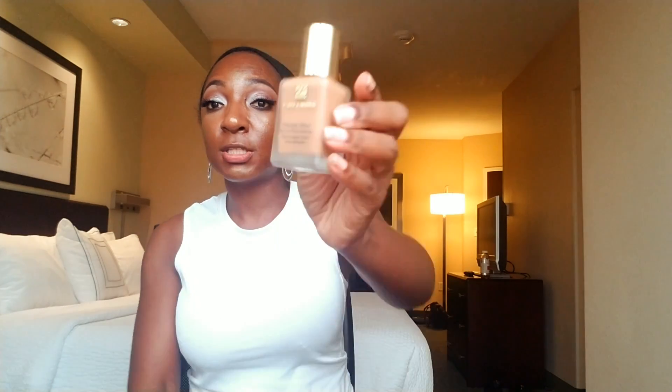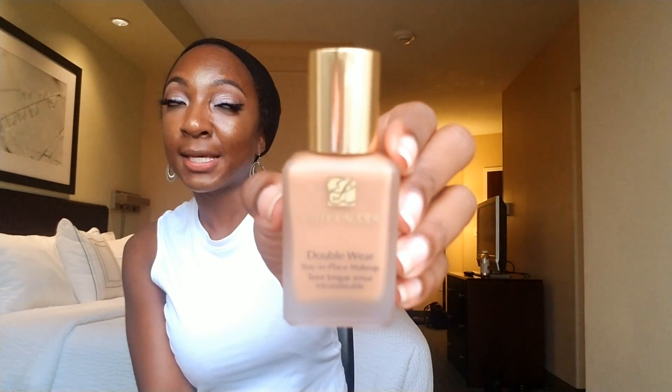Estée Lauder sent me their Double Wear Stay-in-Place foundation. It says 15-hour wear — I've personally left this on for 24 hours before, I'm not proud of that, but I have fallen asleep with this foundation on many times and it was still on my face. It's in the shade 6N1 Mocha. If you're looking for a full coverage, long-wearing foundation, I highly recommend this one. I've been using it for about a year or two and I personally would use it as an everyday foundation.